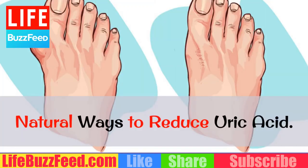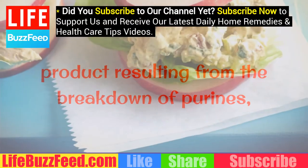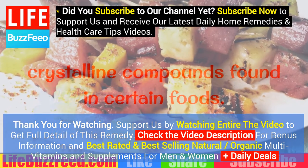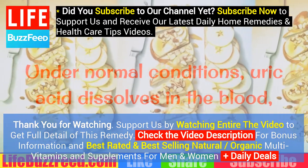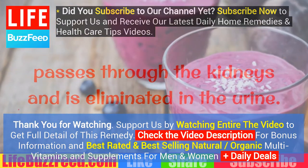Natural Ways to Reduce Uric Acid. Uric acid is a naturally occurring waste product resulting from the breakdown of purines, crystalline compounds found in certain foods. Under normal conditions, uric acid dissolves in the blood, passes through the kidneys and is eliminated in the urine.